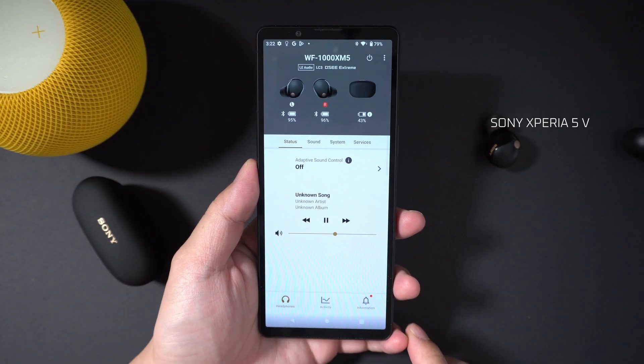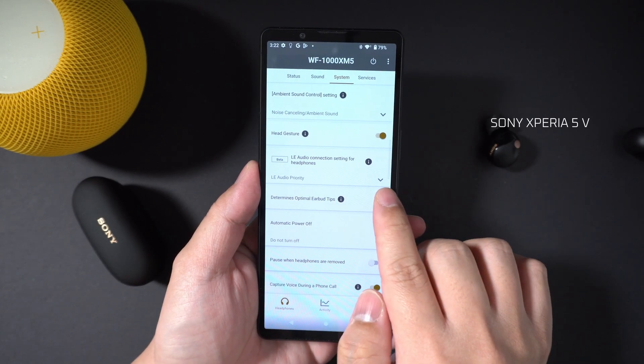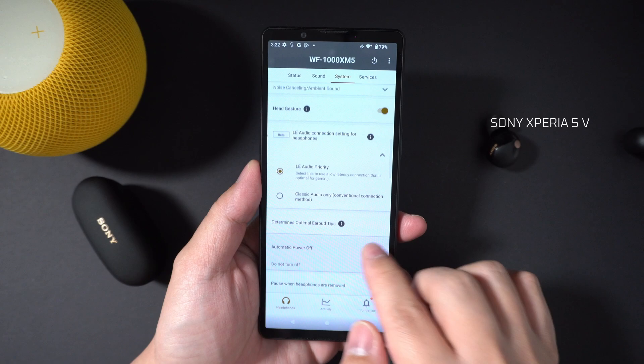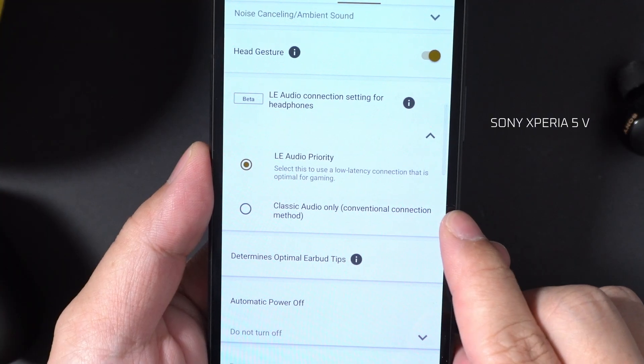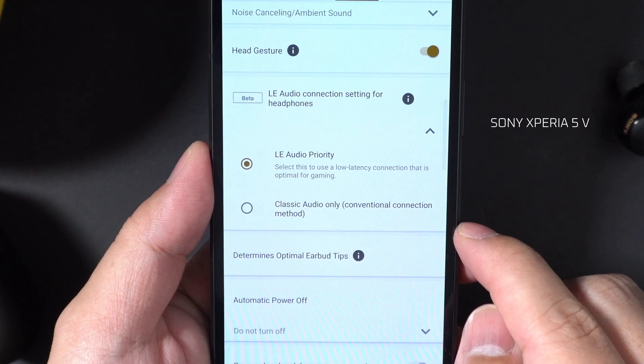Here I'm using the Sony Xperia 5 Mark V with Android 13, and to activate LC3 LE Audio, you'll have to go into the Sony Headphones Connect app's System tab and select LE Audio Priority. If you don't see this option, unfortunately your phone does not support LC3, or your phone won't support LC3 with the Sony WF-1000XM5 earbuds.